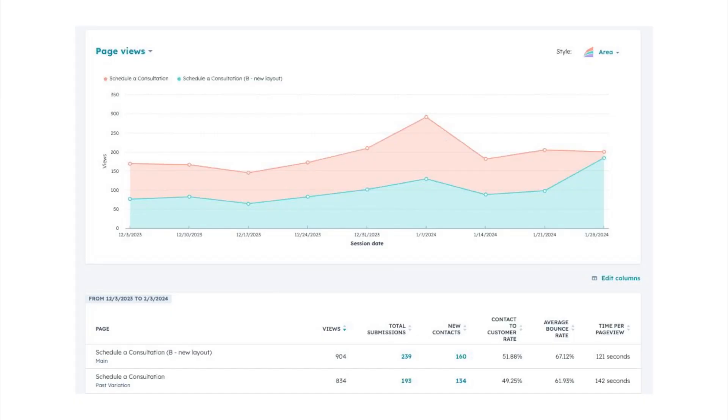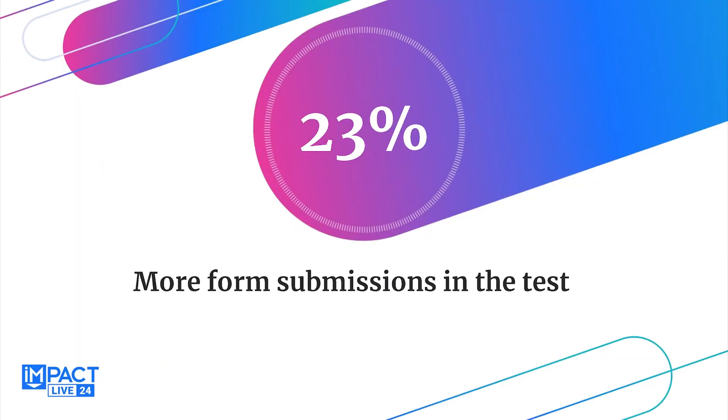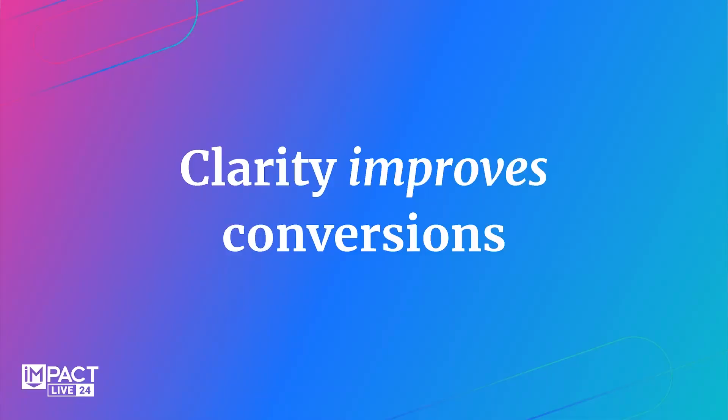That's an easy change everyone here could likely go do right now in the break. In HubSpot's A/B testing tool, orange is the A version and blue is the B version. The result: 23% more form submissions just by adding more clarity. 23% more form submissions that over time will generate a lot more trust, authority, and better results for that team — simply because they did the test. At the end of the day, it's clarity, clarity, clarity. We have to have clarity to improve those conversions.